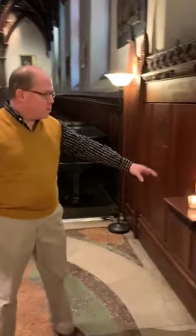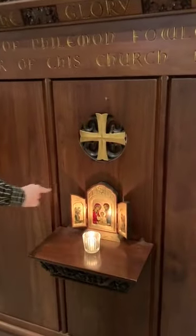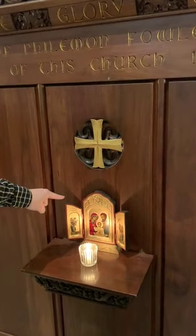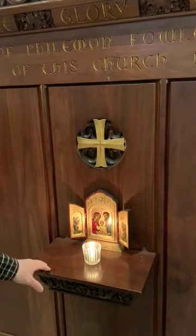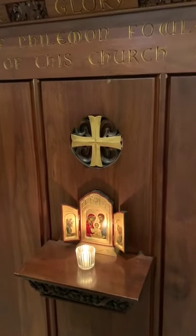I don't know what originally was here on the Sturgis Memorial. There's a beautiful cross here in the middle, but we've added a new icon — relatively new — it's the Holy Family. A candle burns in front of that on Sundays and during the week when the church is open.